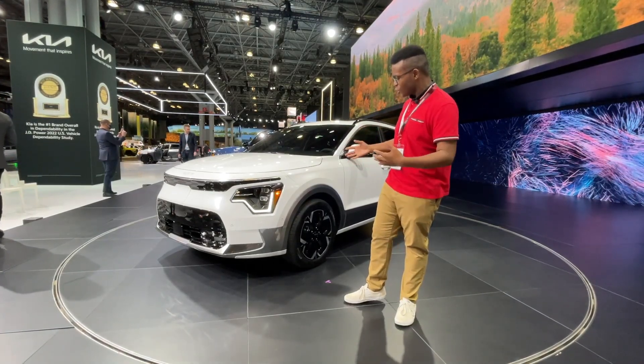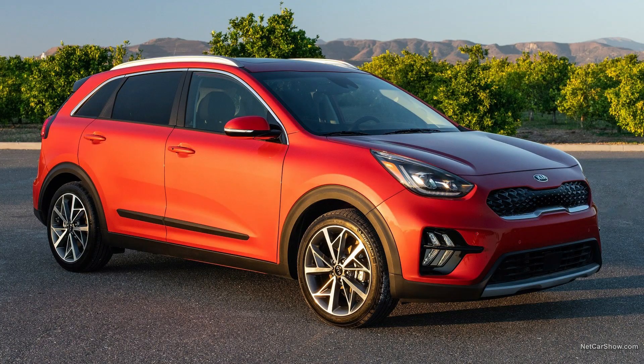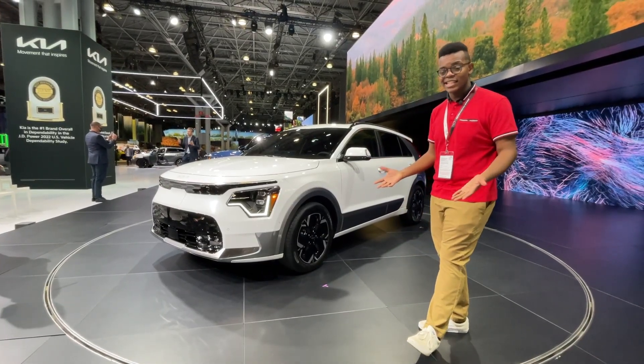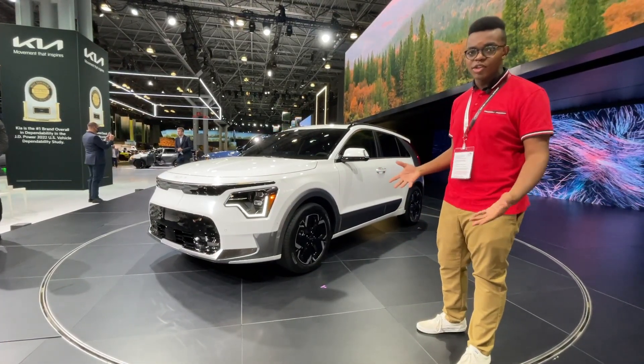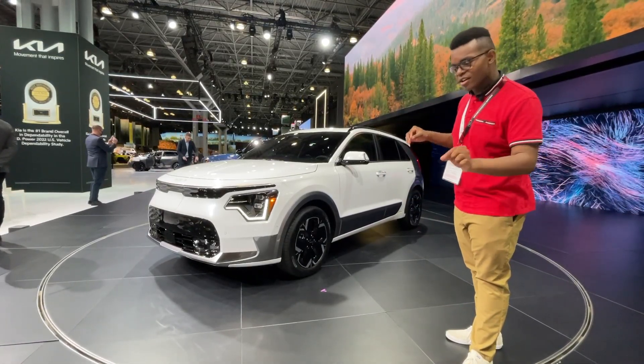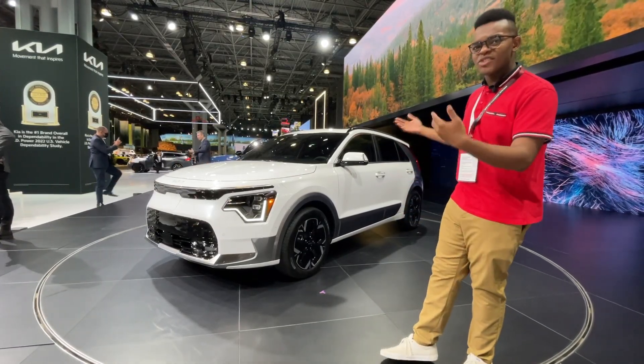The first thing I want to talk about are the looks. I like it a lot more than the outgoing Niro — it was starting to get old and long in the tooth. It came out in 2016 and they didn't do too much to it. They did add an EV trim, but this redesign is a lot. It's a little bigger in wheelbase and exterior dimensions and it just looks more upscale.